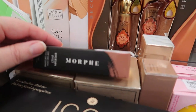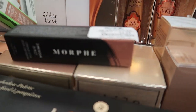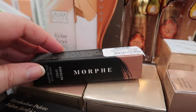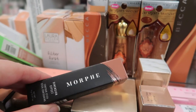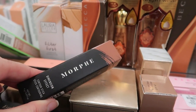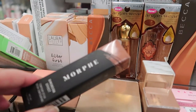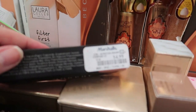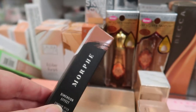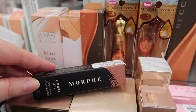Here's another Morphe Dimension Effect contour stick. I picked one up a couple of weeks ago — this one is #Effect 14. I got mine in #Effect 12, which is a cooler grayish-tan contour shade — it is perfection for fair skin. I love the formula; I actually like this a little more than my Fenty match sticks in Amber. It's only $4.99.